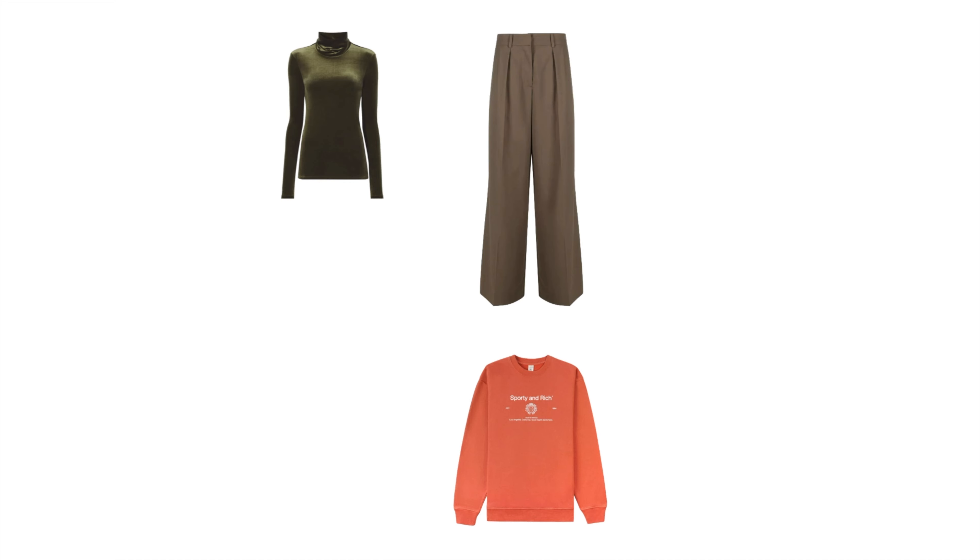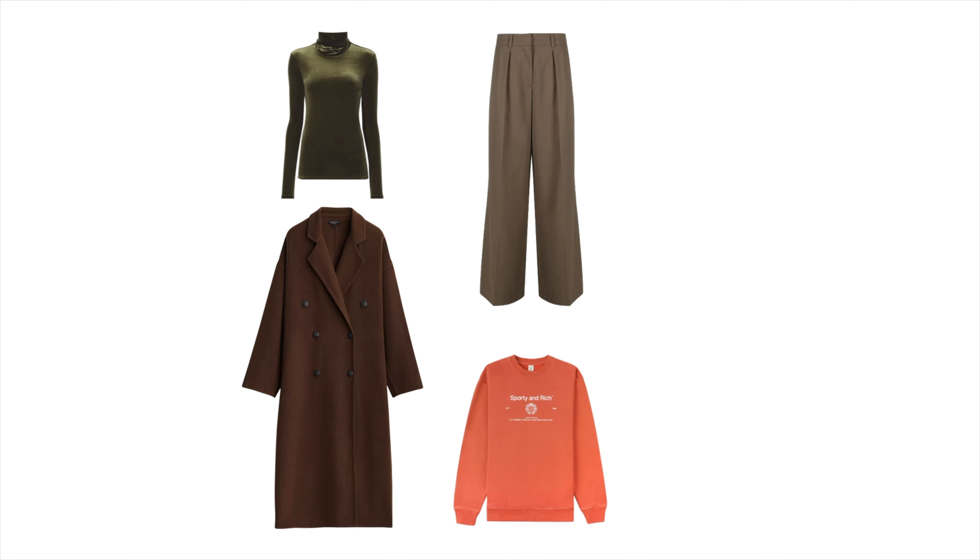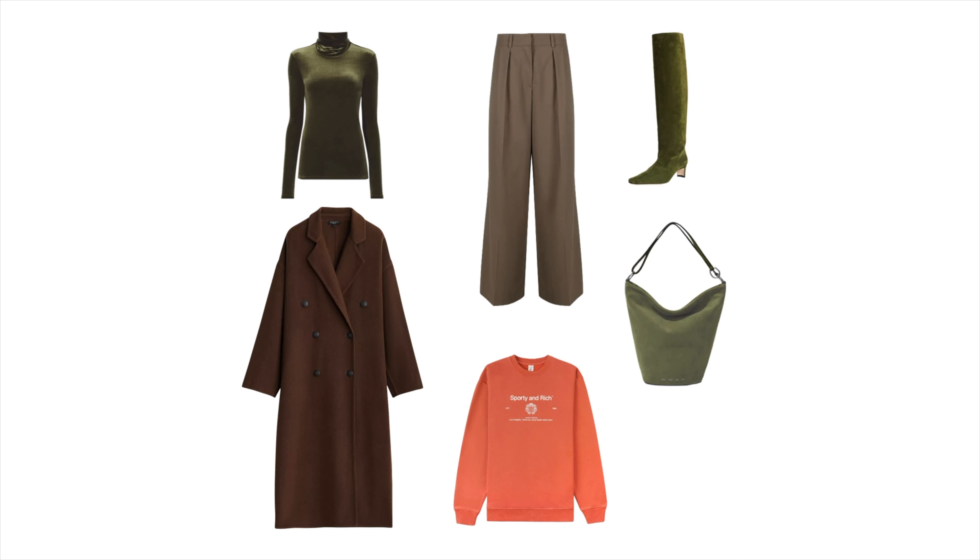Seasonal items are those that can be worn three to six months out of the year, and that you plan to bring out year after year. Usually these incorporate some seasonally appropriate colors or textures, and may include some macro trends that you expect to enjoy for several years. In this capsule, let's add a few pieces in some rich earthy autumnal shades and warmer fabrics. For tops, a dark green velvet turtleneck is a great addition and a really fun layering piece. Let's also add an orange sweatshirt — a really practical and comfortable texture that's also effortless, bold, and classic all in one. For bottoms, a pair of brown wool trousers are quite practical, and add an option for a more formal work pant or some easy, smart, casual dressing. Similarly, this brown wool coat can be worn formally, but it can also be thrown over a sweatshirt and casual bottoms to pop out for a walk or a trip to the grocery store. For accessories, a green suede boot with a low heel and a green bucket bag add some bold touches of color while still being quite classic. A practical chunky boot would also be a good addition to this category.